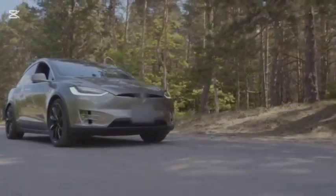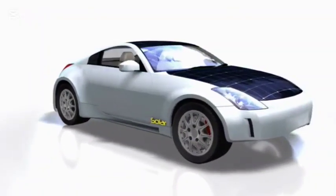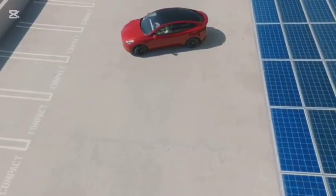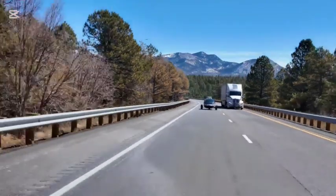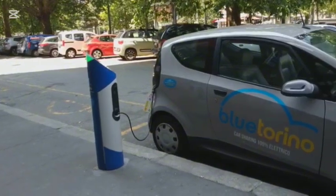Let's be clear: the Aptera is not truly self-powered. The term implies that the vehicle can generate all the energy it needs to operate — this is simply not the case. While the solar panels can provide a substantial amount of range, they can't fully power the car. The Aptera still relies on its battery, which needs to be charged from an external source.